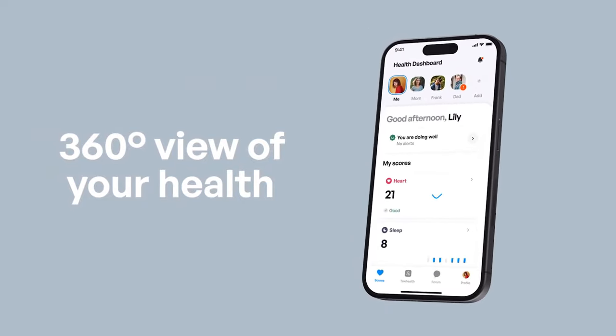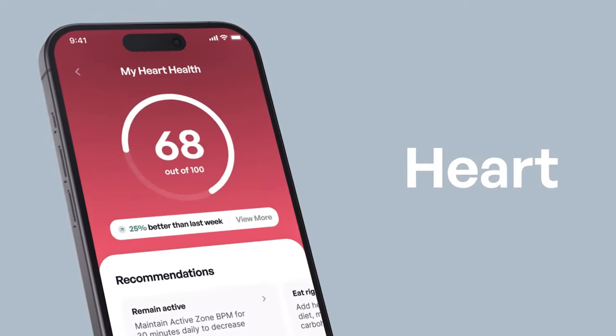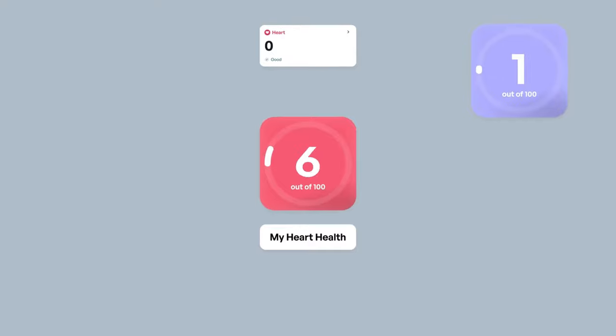The Vera Ring offers 24-hour monitoring to keep you informed about your health status. It provides insights into six key health categories, allowing you to understand the condition of your heart, your respiratory system, sleep cycles, immune system, stress levels, and physical activity at all times.